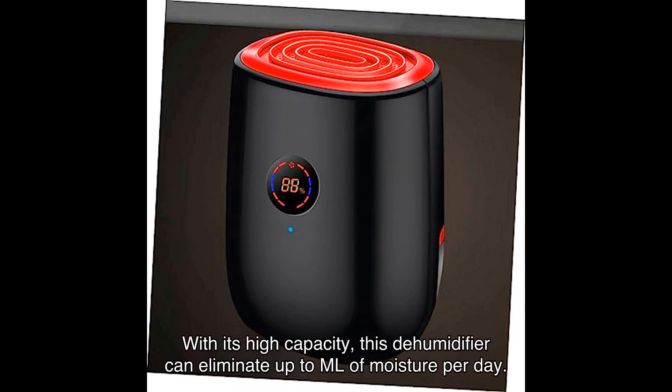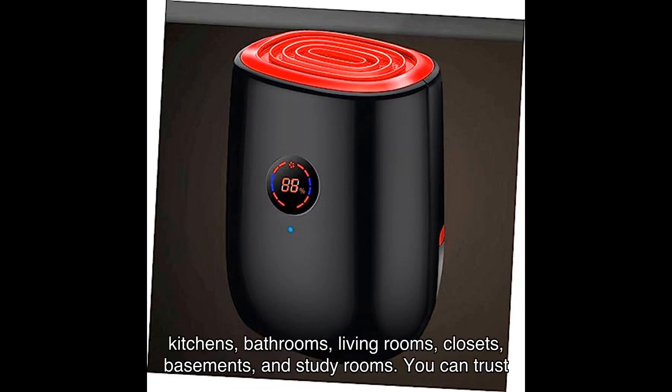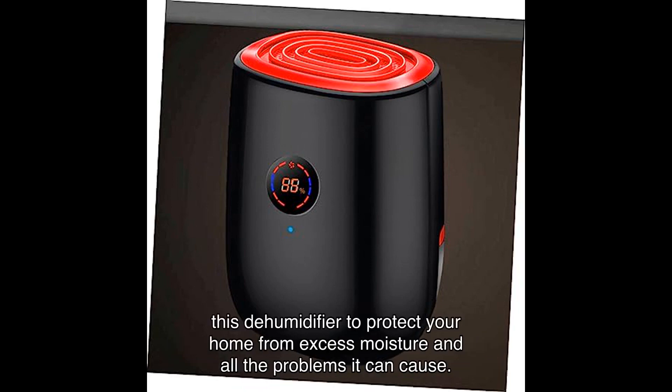With its high capacity, this dehumidifier can eliminate up to a significant amount of moisture per day. Equipped with a generous water tank, it is perfect for small-sized rooms like bedrooms, kitchens, bathrooms, living rooms, closets, basements, and study rooms. You can trust this dehumidifier to protect your home from excess moisture and all the problems it can cause.